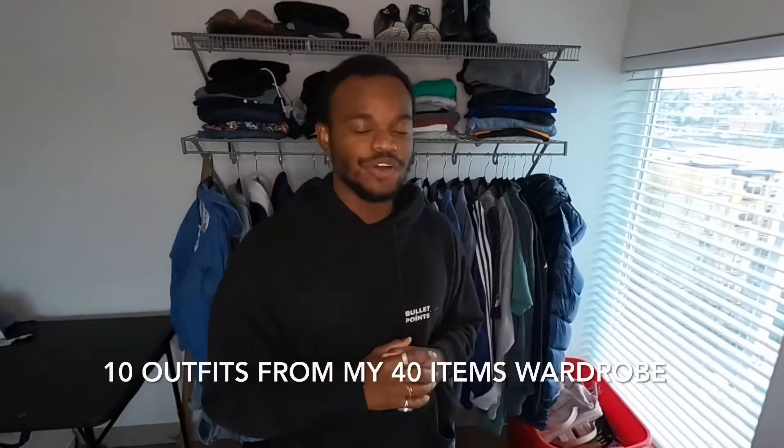Welcome to another episode of my daily vlogs. Today I'm going to show you my closet. If you've seen previous episodes you've seen what it looks like, but I'm gonna show you guys how many different outfits I can style with what's currently in my closet. There are 40 items in my closet — about five pairs of shoes and the rest is t-shirts, pants, sweatshirts, and jackets.